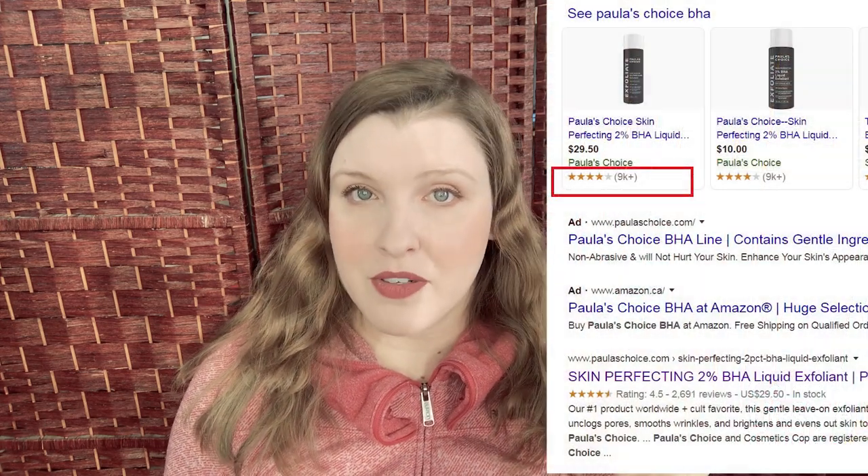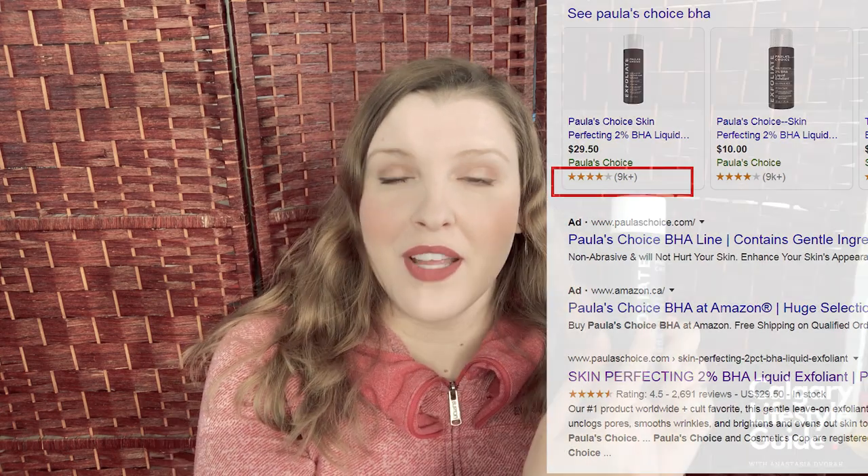I found this product online. I was looking for like top 10 products that you need to try. I found this product — it has over 9,000 positive reviews, and it's amazing.